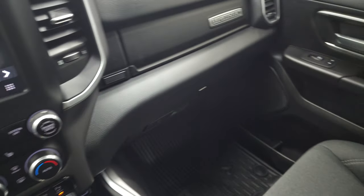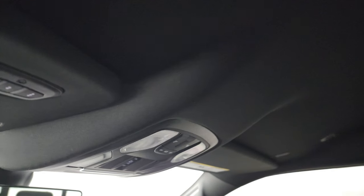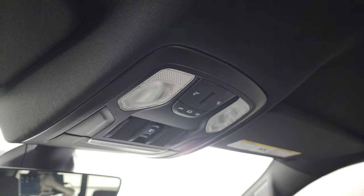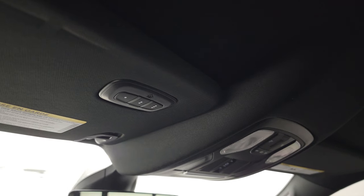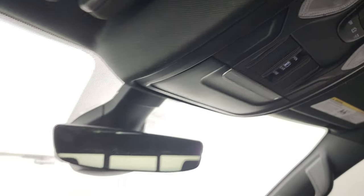The passenger side floor mat and seat are in fantastic condition. It smells very clean inside this truck. The headliner is in very nice condition as well. You do get map lights up there, a power sliding rear window button, and HomeLink buttons for your garage door, security systems, and lighting systems. Auto-dimming rear view mirror.